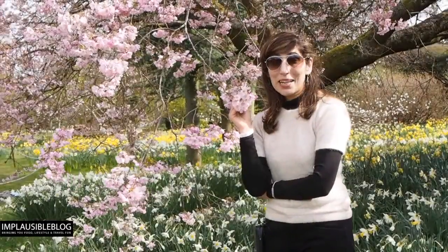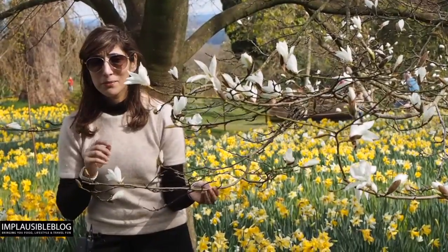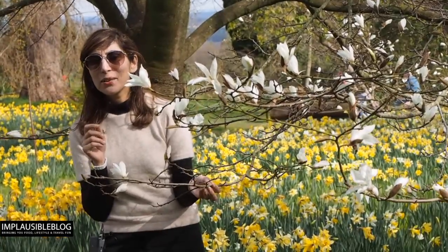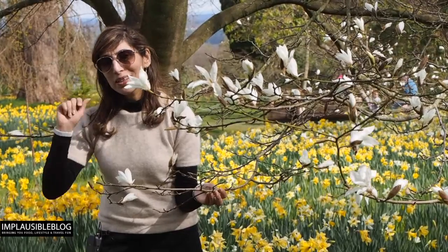It's a beautiful spring day and I'm surrounded by a sea of blossoms. From beautiful pink cherry blossoms to white magnolias, this garden is so cleverly designed that you will see something in bloom all the way until October.